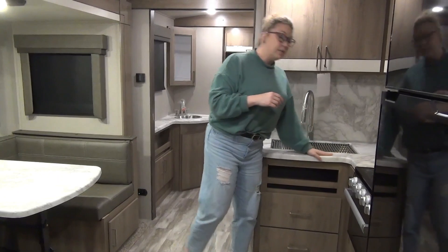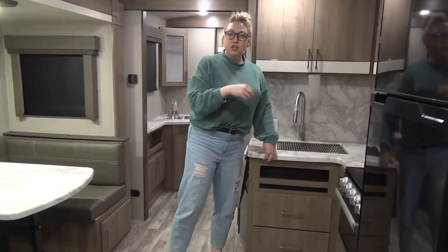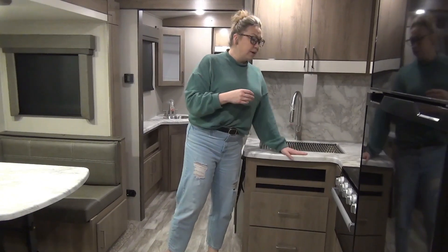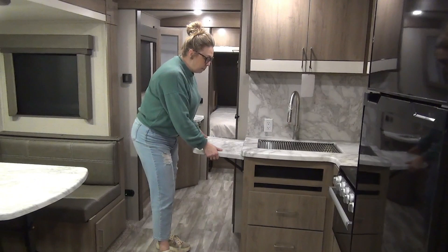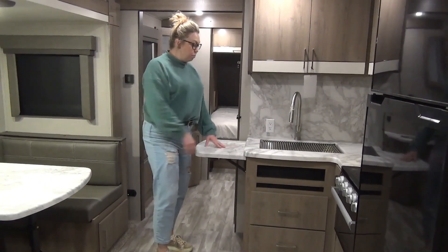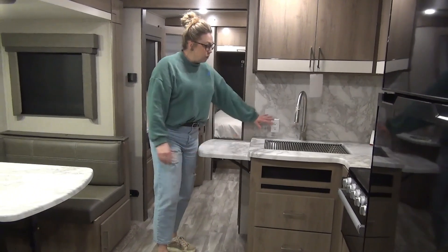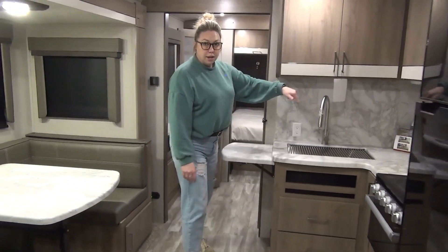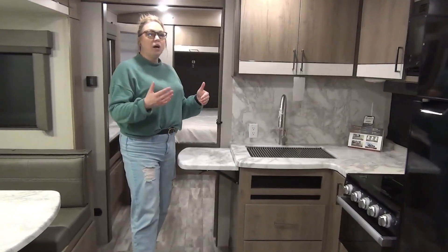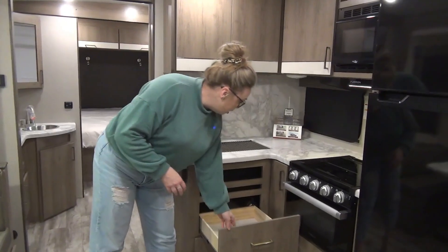Coming into this area here, we have a seamless countertop — you don't have that little strip on the front that expands, contracts, and eventually breaks off, so no worries about water leakage. You've got a countertop extender here if you need extra room for piling dishes or chopping vegetables. There are plugins, a campsite window, and another plugin on the far side — lots of room for a coffee pot. And then two good-size drawers underneath as well.